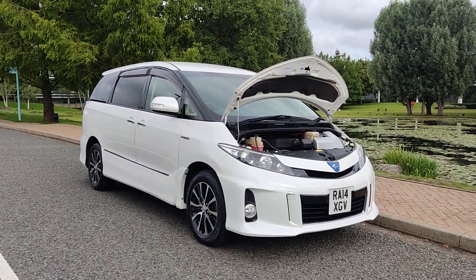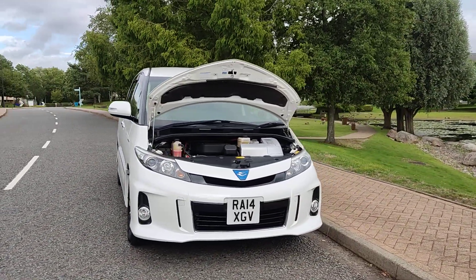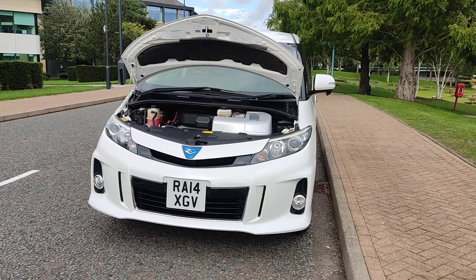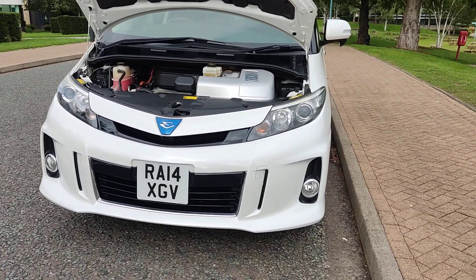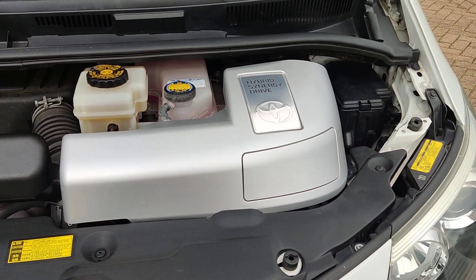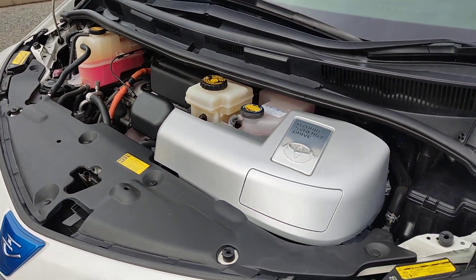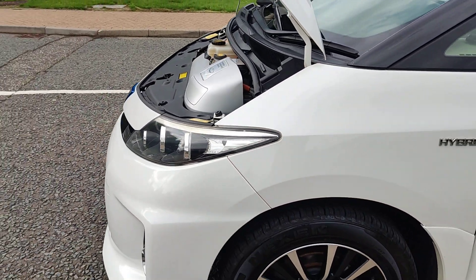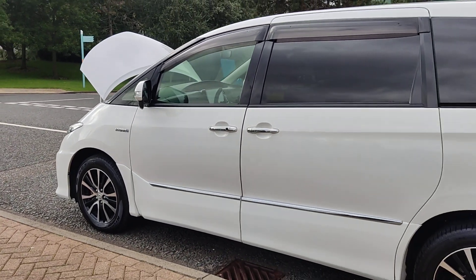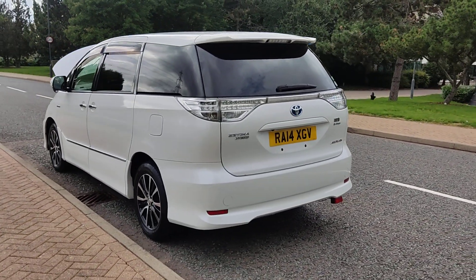RA14 XGV, a beautiful looking Toyota Estima 2.4 Aries petrol hybrid 8-seater. Nice clean sparkling projector headlamps with fog lights, clean and tidy engine bay. Car is running on hybrid and comes with a six month hybrid battery warranty. Nice and clean 17-inch alloy wheels, excellent tyre condition, very clean car with privacy glass.